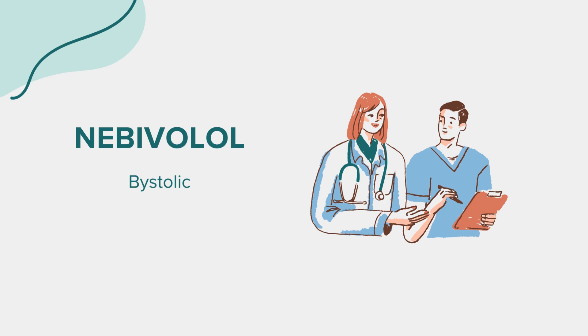Description. Nebivolol, known by its brand name Bystolic, is an oral tablet classified as a beta blocker. Its primary role is to lower blood pressure by reducing heart rate and the heart's workload. Approved by the FDA, Nebivolol is mainly prescribed for the treatment of hypertension or high blood pressure, which is a common condition that can lead to significant cardiovascular complications if left unmanaged.